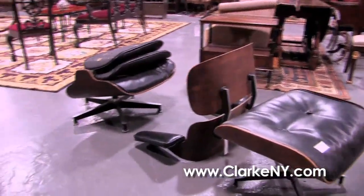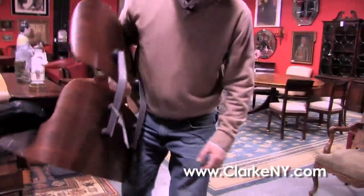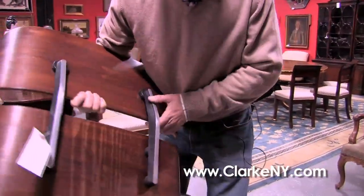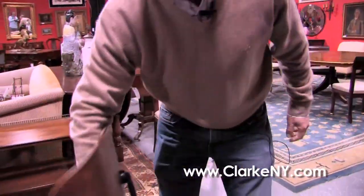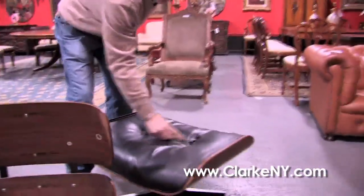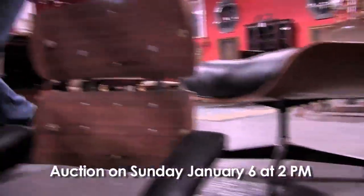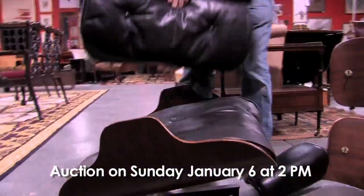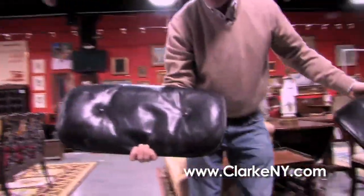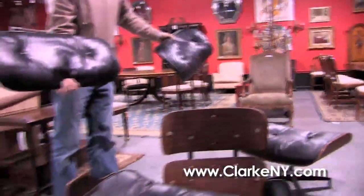A mid-century Eames rosewood lounge chair in sort of as-found condition, but the reality is it's not that bad at all. There doesn't seem to be any veneer damage. It's going to need some upholstery work — the buttons have popped out — but it's all here including the ottoman and the back rests. It just needs to be reassembled, and I think a lot of the leather can be salvaged.